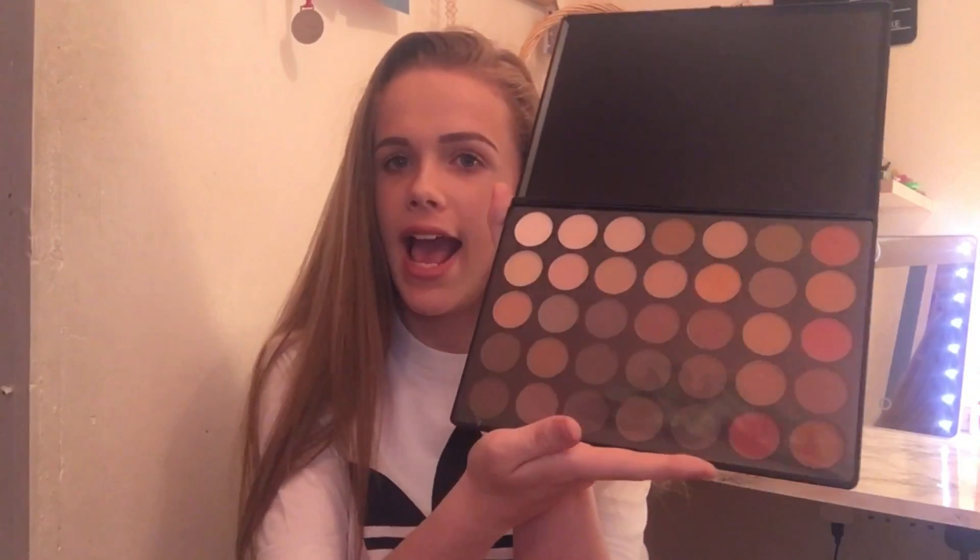Next, moving on to palettes. The first palette I've got is this Morphe palette — I got this the other day with my birthday money. I ordered it off Beauty Bay and it was £22. Here are the shades. I've been watching YouTube videos on how to do a smokey eye because I'm not very good at eyeshadow to be honest. If I get good at it I might show you guys how to do it, but at the moment I'm still learning.